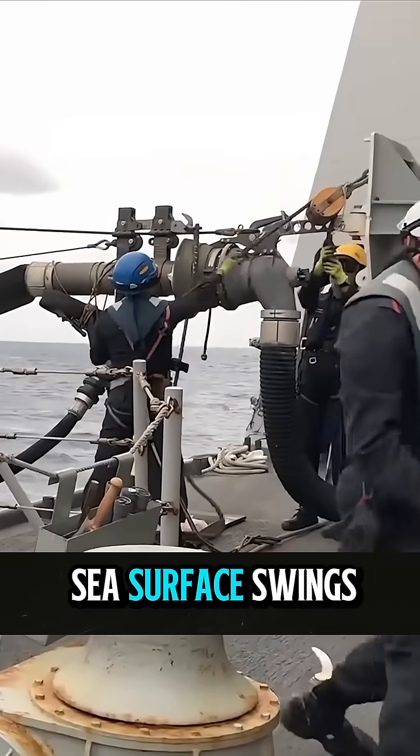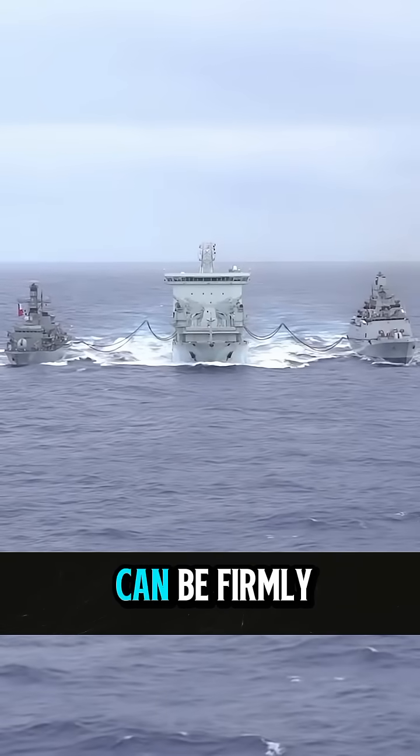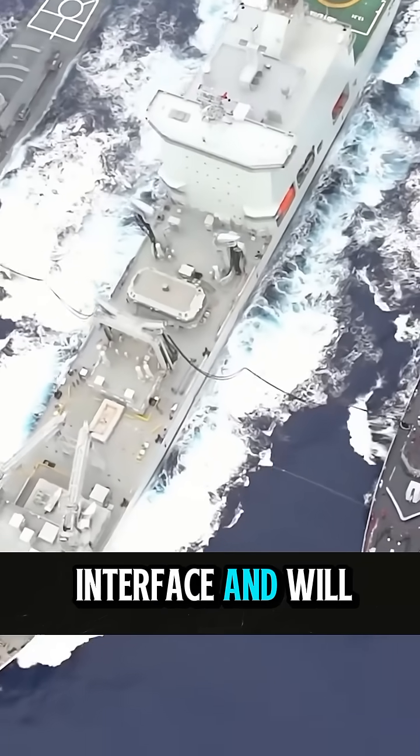Even if the sea surface swings again, the thick U-tube can be firmly connected to the interface and will not fall off.